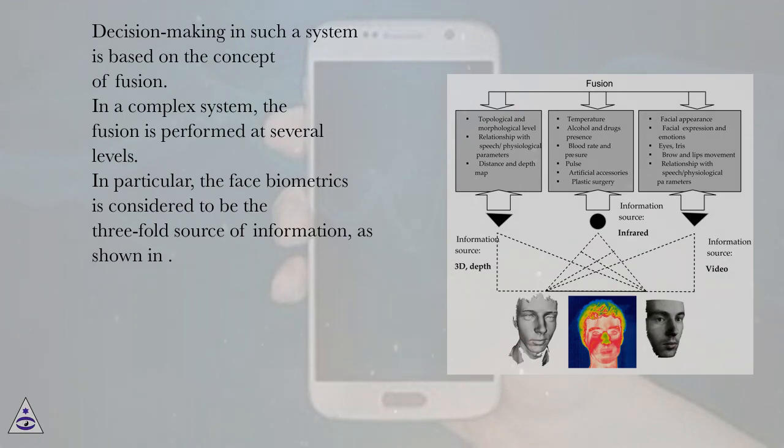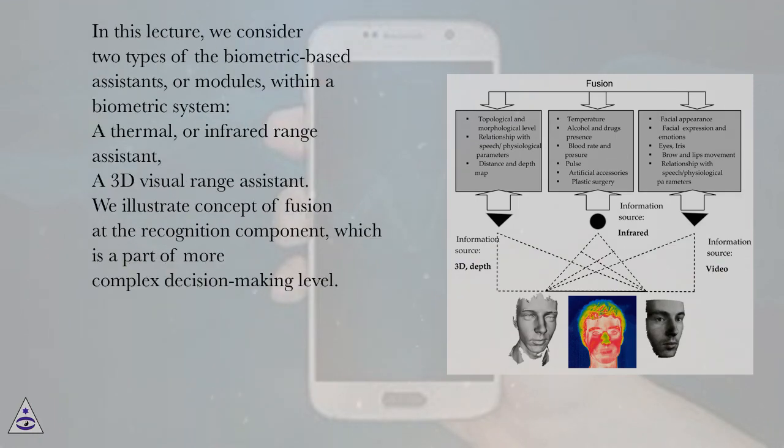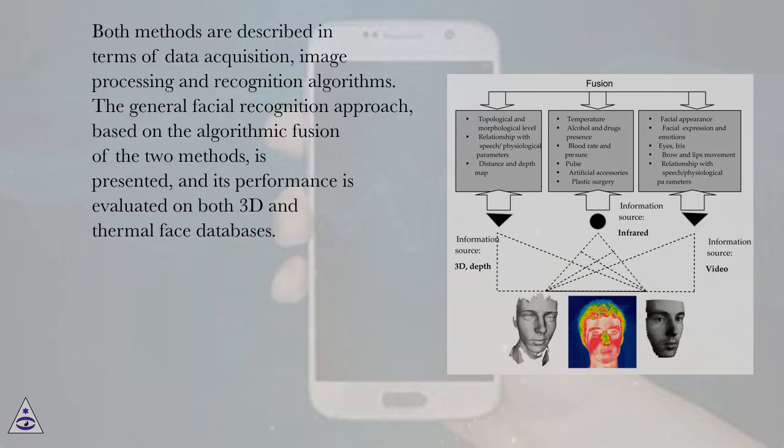In particular, the face biometrics is considered to be a three-fold source of information. In this lecture, we consider two types of biometric-based assistants, or modules, within a biometric system: a thermal or infrared range assistant, and a 3D visual range assistant. We illustrate the concept of fusion at the recognition component, which is part of a more complex decision-making level. Both methods are described in terms of data acquisition, image processing, and recognition algorithms. The general facial recognition approach, based on algorithmic fusion of the two methods, is presented and its performance is evaluated on both 3D and thermal face databases.